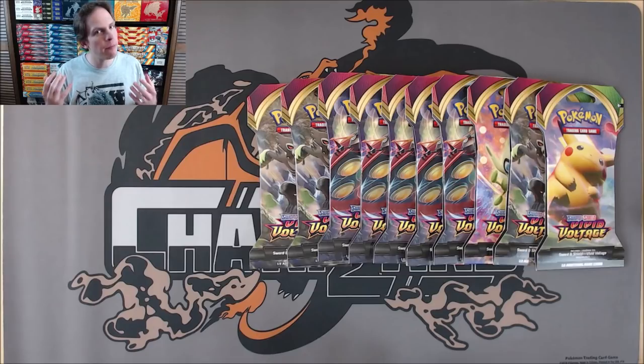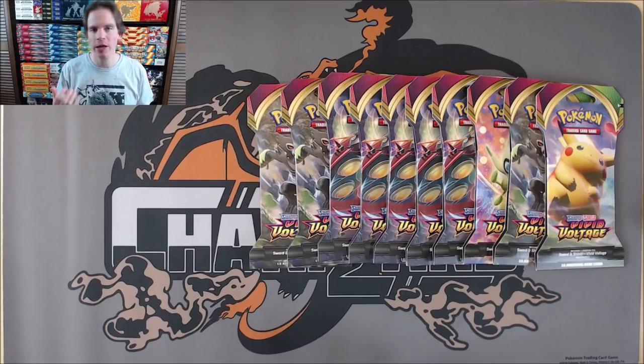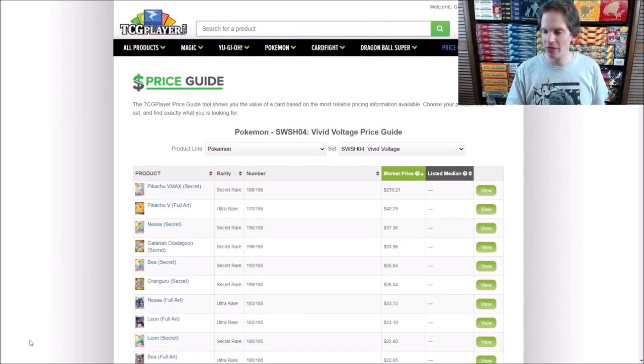I am a big fan of this set because of Pikachu as well as the amazing rares available in the reverse holo slot of these packs. Let's jump into opening Vivid Voltage and maybe I'll hit gold and get that Pikachu VMAX Rainbow Rare. I'll jump on over to TCG Player and look at the price guide — the Pikachu VMAX is currently $239.21.